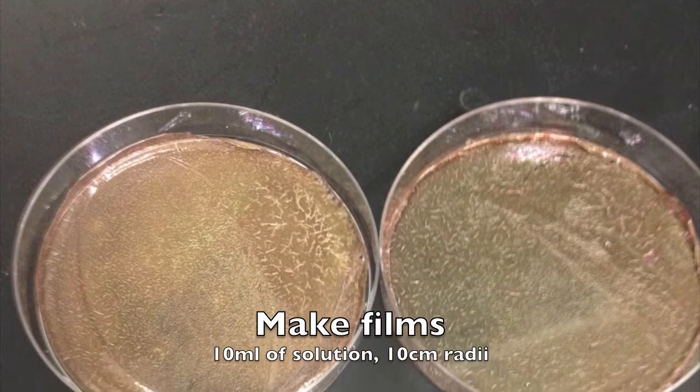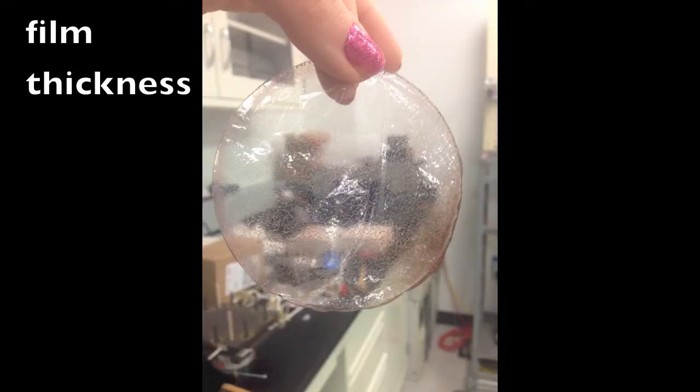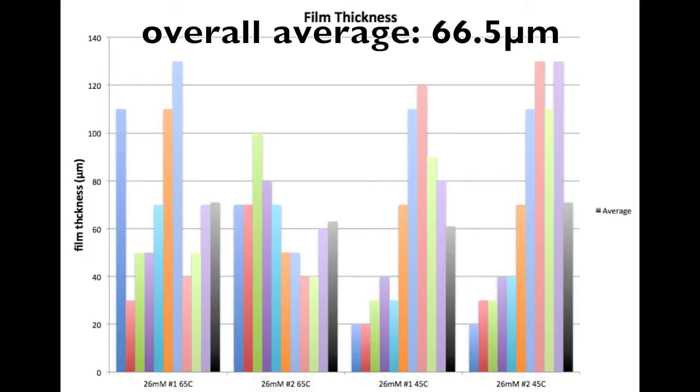The solution was then poured into petri dishes and left to dry overnight to make a film, which was then analyzed for various film thicknesses. We took various measurements and the average film thickness came out to be around 66 microns, which is not too far from our design goal.